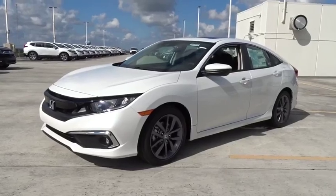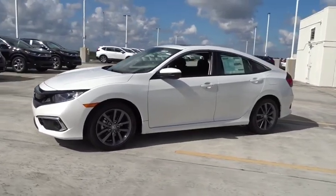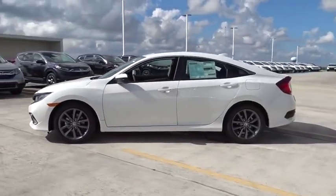Take a ride in the 2019 Honda Civic. The Honda Civic is practical, has awesome gas mileage, and is incredibly reliable.